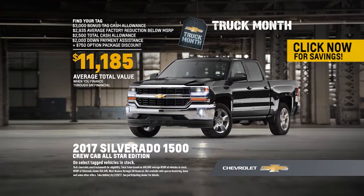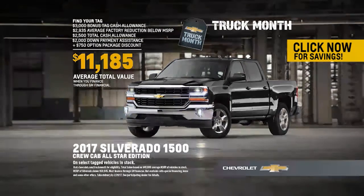Find your tag for an average total value over $11,000 on Chevy Silverado All-Star Editions when you finance through GM Financial.